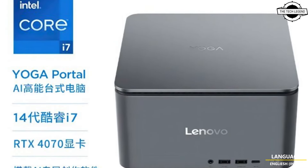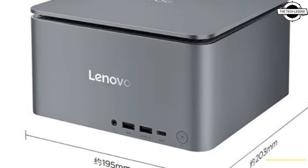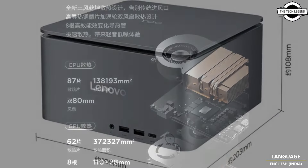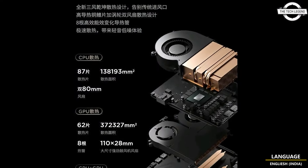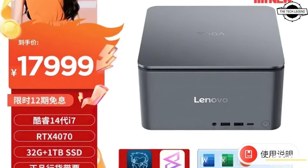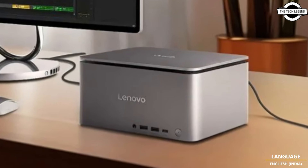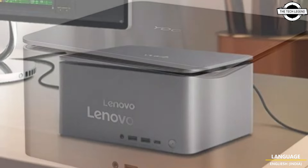It's important to note that the new Ultra variant for the global market offers up to a Core i9 processor and an RTX 4060 graphics card. So while the Chinese version has a less powerful CPU, it features a higher-end GPU. An important detail is that the graphics card is the full desktop version.